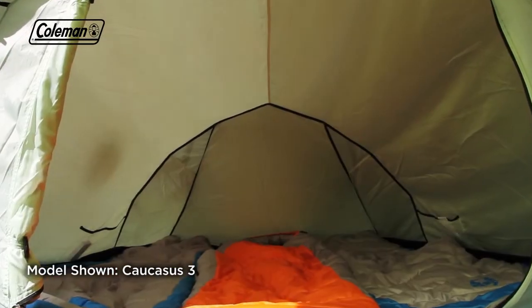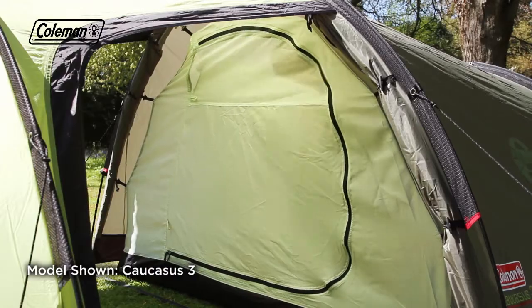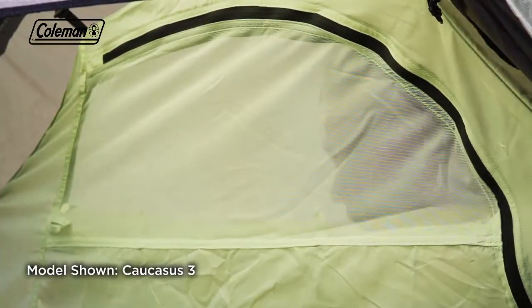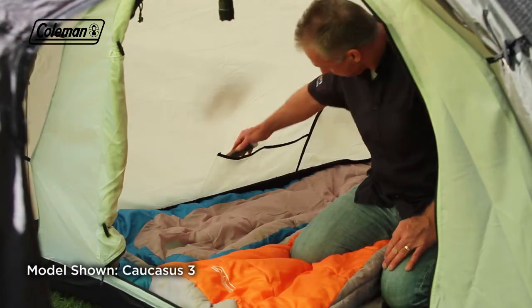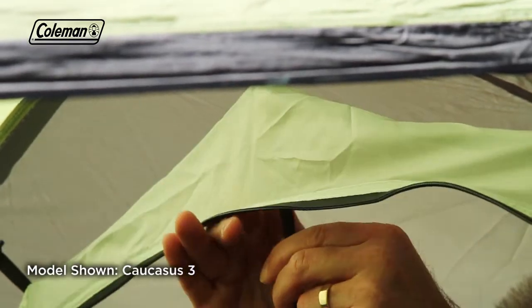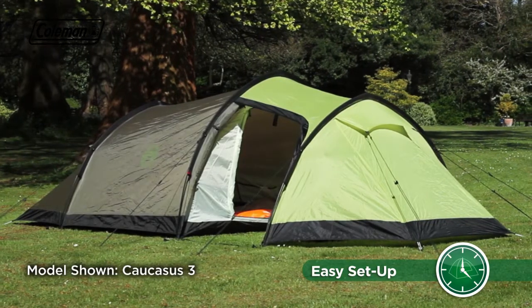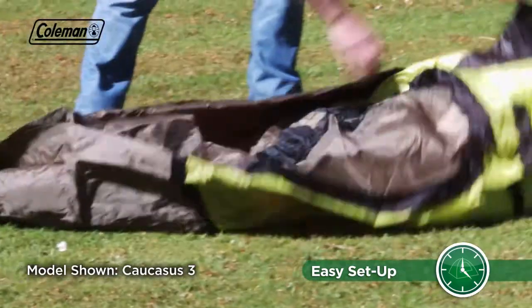The inner tent is made from breathable polyester and the ultra-fine no-seam mesh panels ensure even the smallest bugs are kept out of the bedroom while allowing for good ventilation. Inside the tent there are multiple pockets and a convenient torch hook. The Caucasus can be quickly pitched in less than 10 minutes thanks to the simple three-pole tunnel construction.